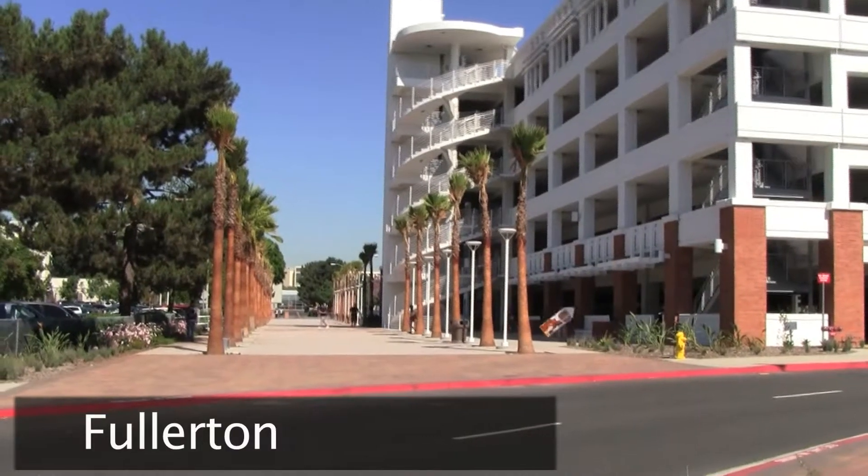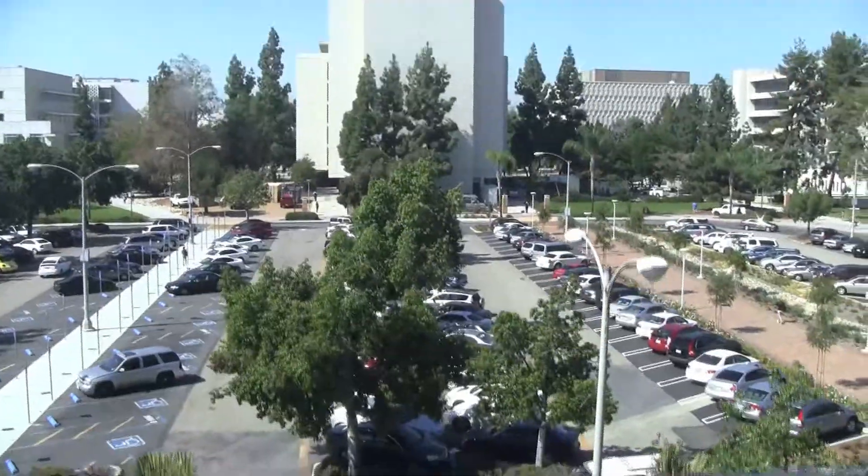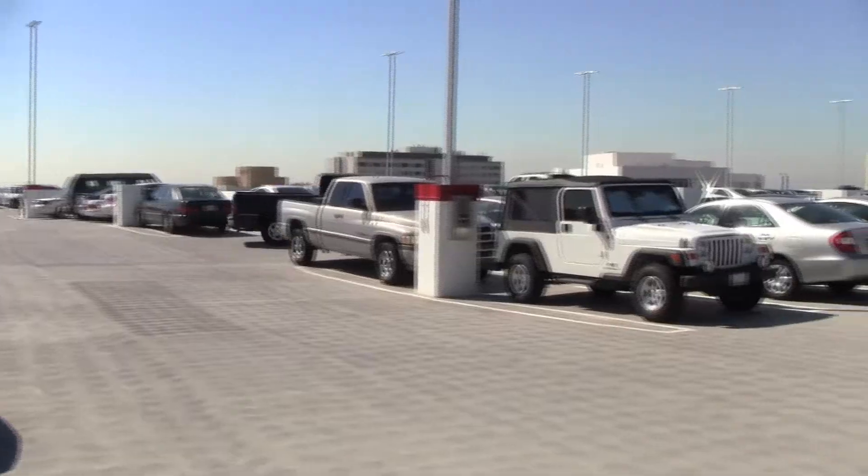Energy efficiency, glass-backed elevators, palm trees, and state-of-the-art storm drainage are all amenities the new Cal State Fullerton parking structure boasts.